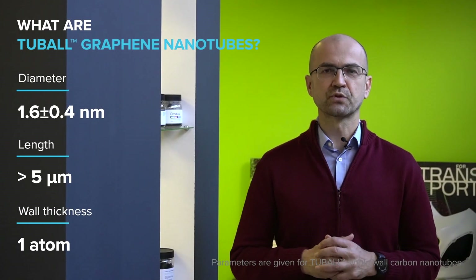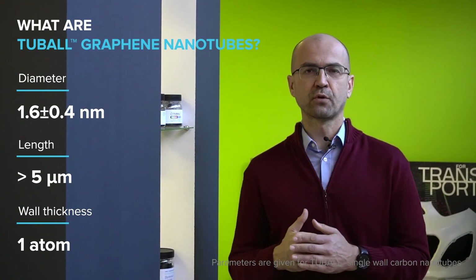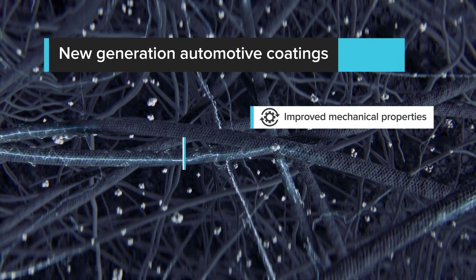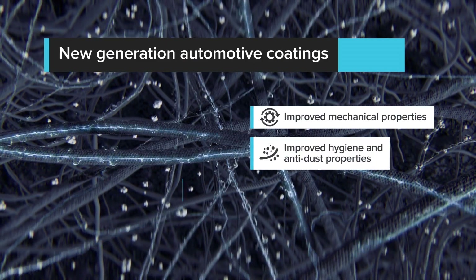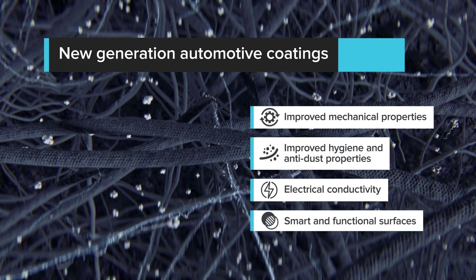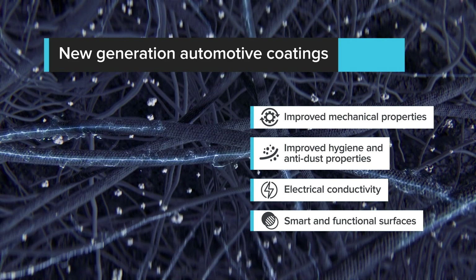Tybal Graphene Nanotubes offer a wide range of possibilities to develop automotive coatings of the future, with improved mechanical properties, improved hygiene and anti-dust properties, electrical conductivity, and most importantly, the possibility to develop smart and functional surfaces for the cars of the future. Let's look at the projects which are already in progress and on the market.